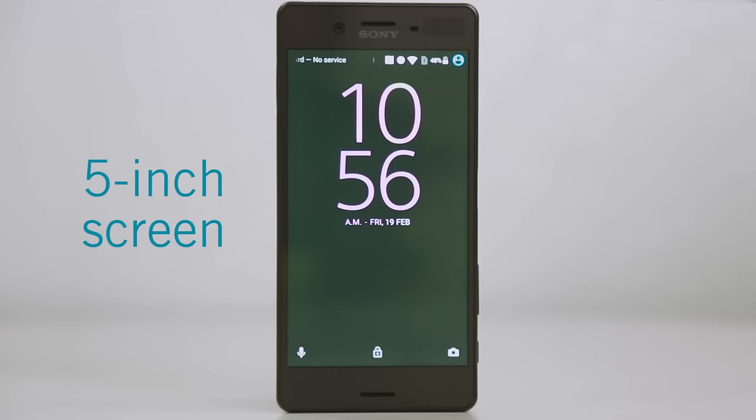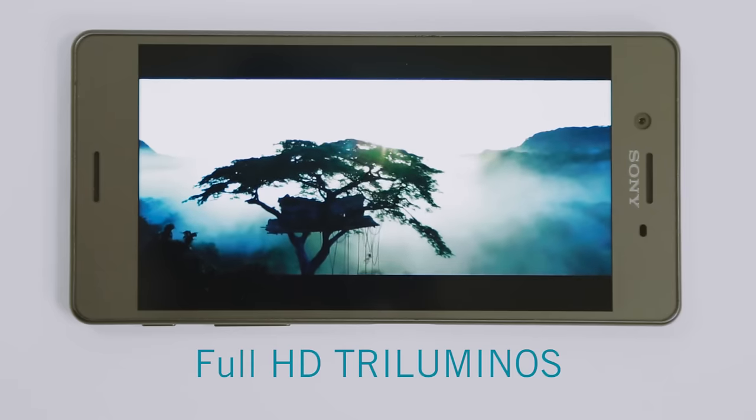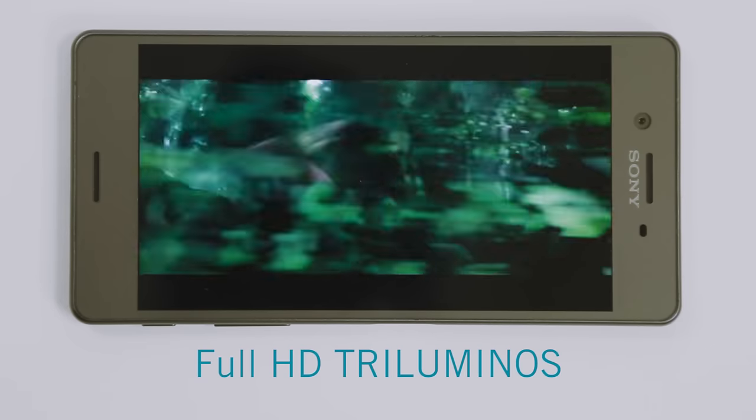Speaking of the screen, it's a 5-inch display — slightly smaller than its predecessor, but look at the quality. It's full HD and uses Sony's Triluminous technology for brighter colours and deeper blacks.